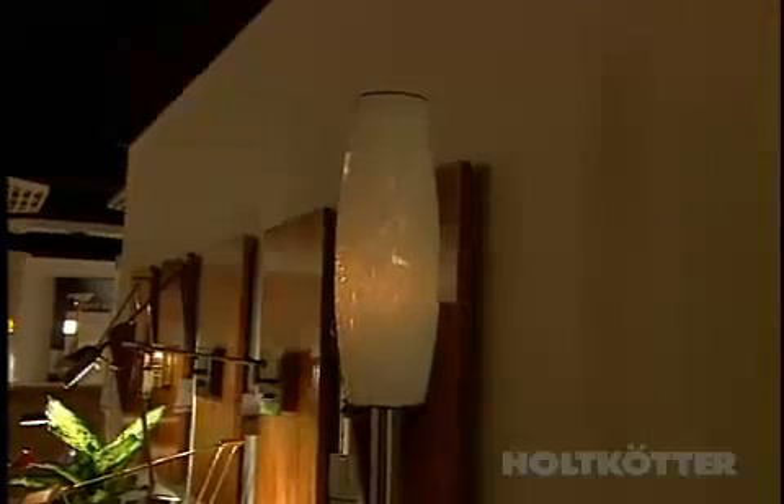Our P1 dimming system has a lot of different features. If you wanted to turn it off, it will go to 60% and leave a little bit of light on so you have time to exit the room, and then it will shut it off.